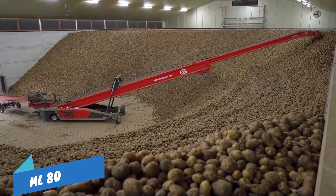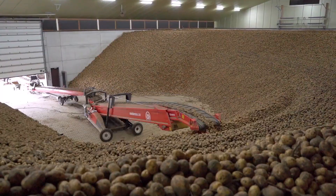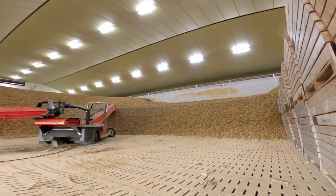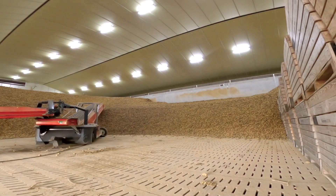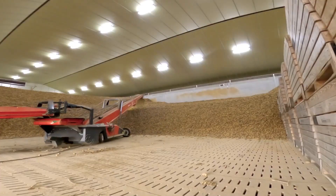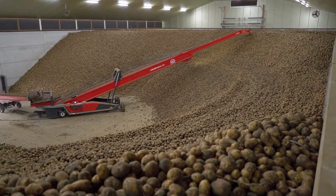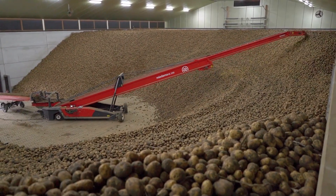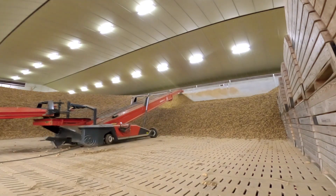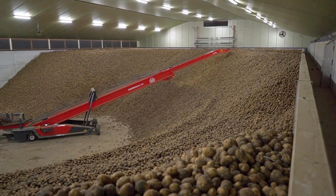ML80. The ML80 store loaders have an 80-centimeter wide, deep troughed conveyor belt that can reach a capacity of more than 180 tons an hour. The store loaders are offered in 16, 19, and 22 meter lengths. The working and transport positions can be switched with the touch of a button. DeWolf has created an intelligent system called Start Control that connects all the MiDema storage machines, allowing you to start the entire storage line with the remote control for the store loader.